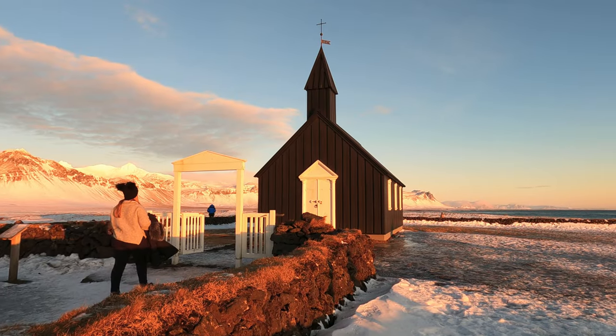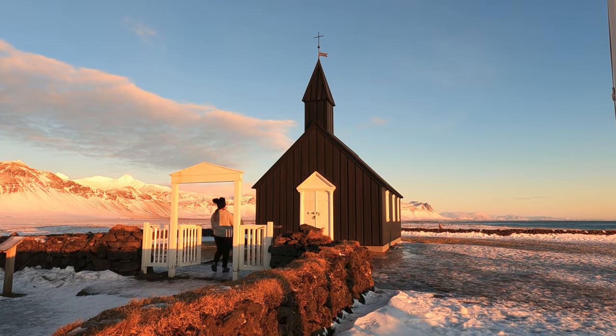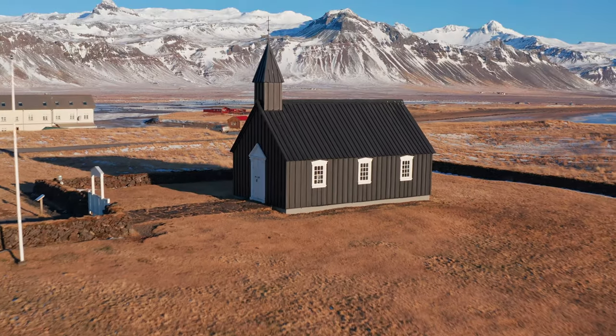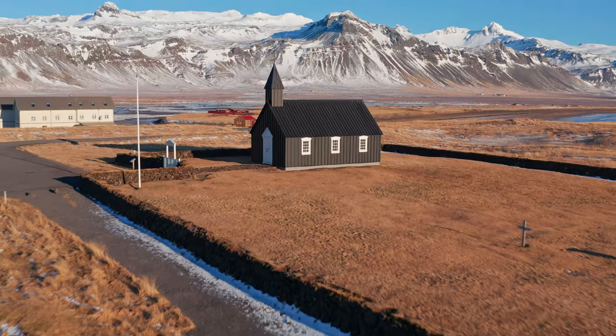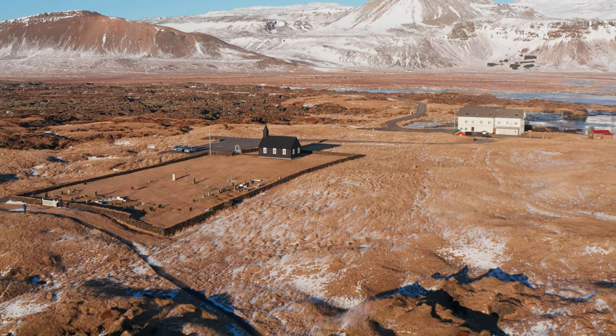Our final stop on our day trip was the Búðakirkja, which is the only black church in Iceland. The distinctive colour combined with the church's remote and dramatic setting against the lava rocks and a glacier made this spot absolutely breathtaking, and looking back it was my favourite photo from the whole trip.